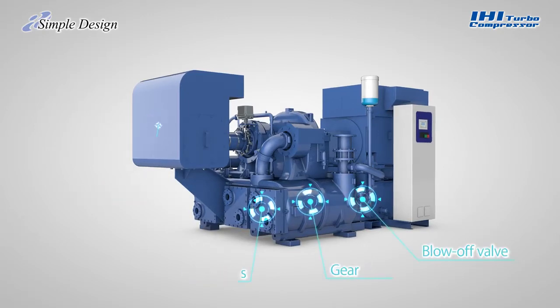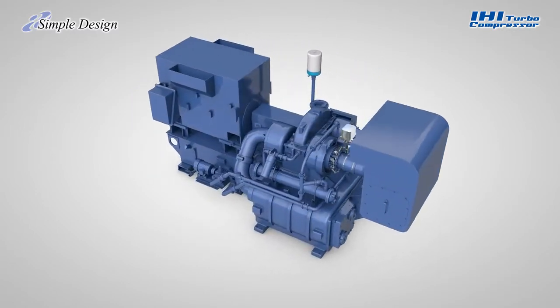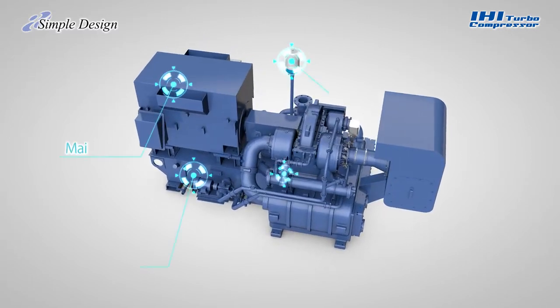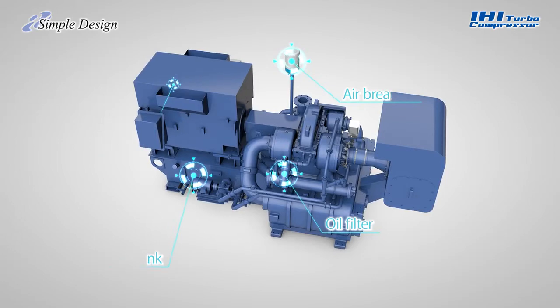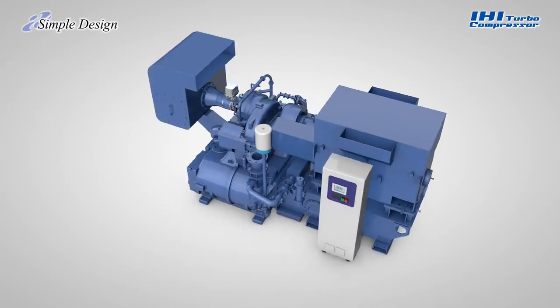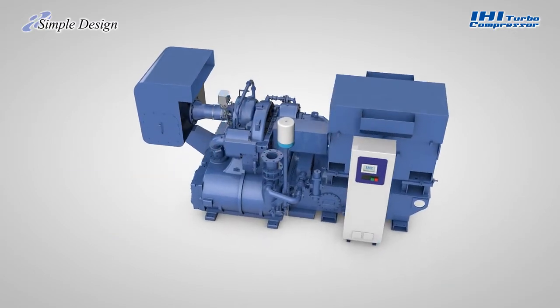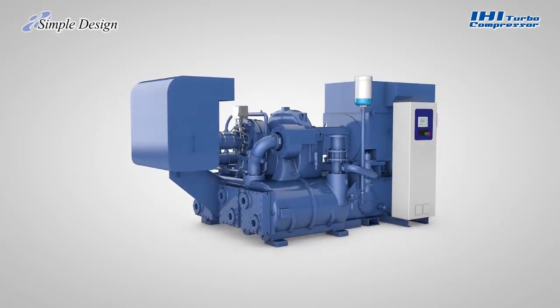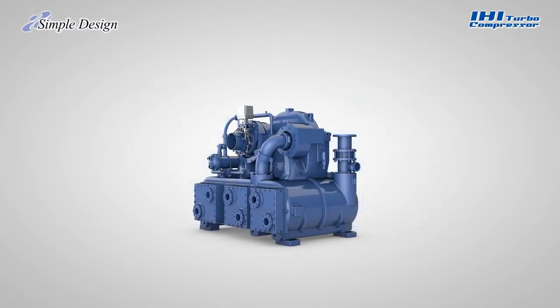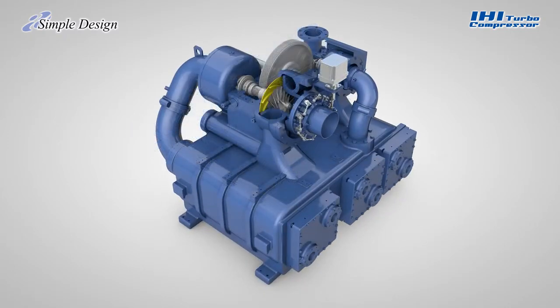Inside an IHI Turbo Compressor, all important components are already present in packaged form. This packaging is designed to minimize installation space as well as to save the user time and effort required for purchasing parts and on-site installation. The air coolers and discharge passage from each of the compression stages are assembled in one gearbox casing. This all-in-one package minimizes the risk of air leaks and ensures top-class efficiency.